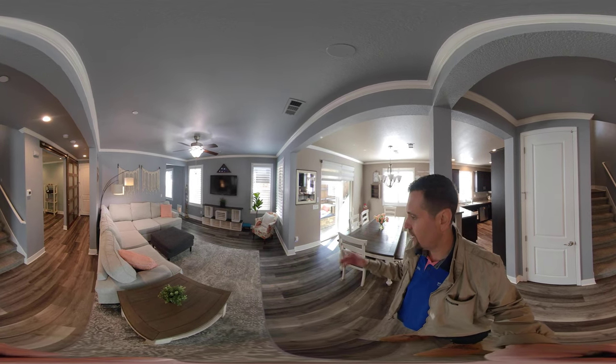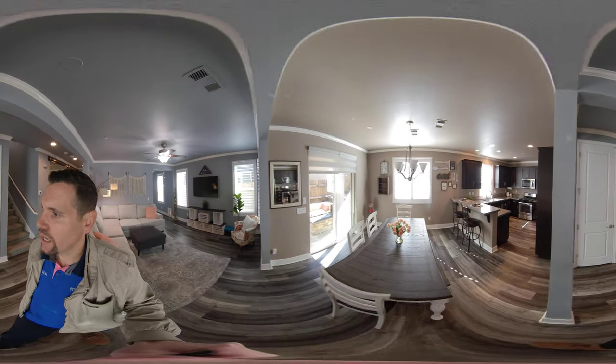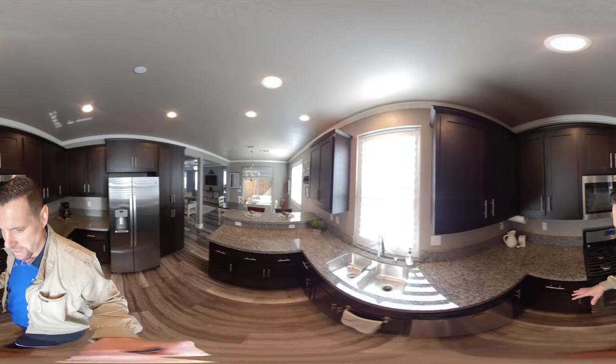As you can see, it's nice and open with vinyl plank flooring and a great sized dining room. We're going to head over to the kitchen now — we have a breakfast nook, a nice open kitchen, tons of counter space, and tons of cabinet space.